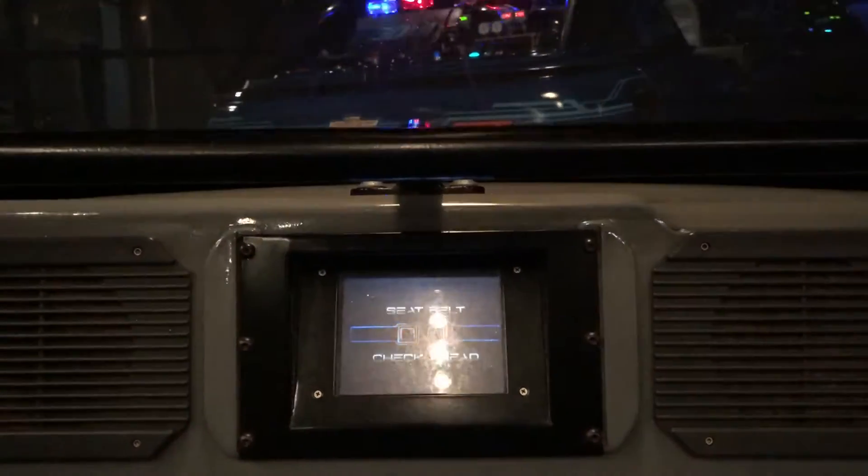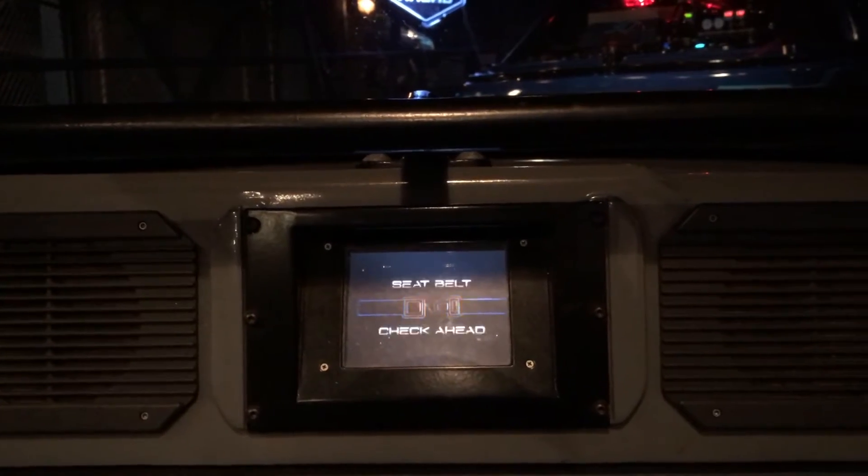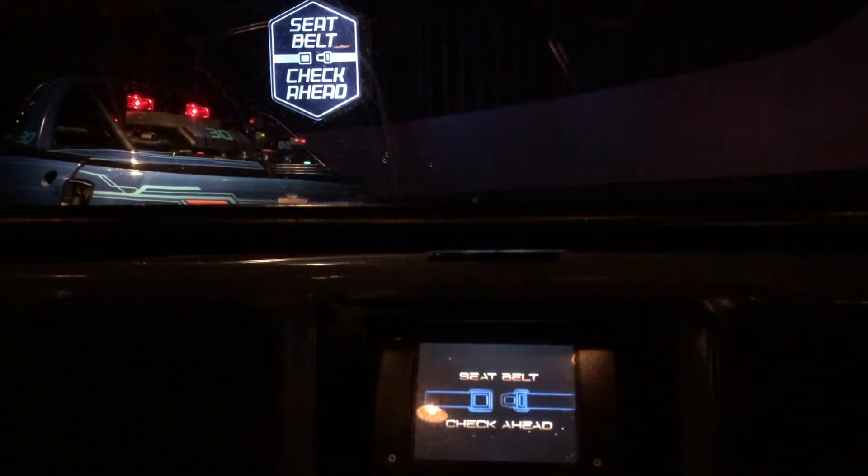Hello, the seatbelt check is around the corner. For your safety, remain seated with your seatbelt fastened, with your hands, arms, feet, and legs inside the vehicle at all times. Please supervise children. Thank you.